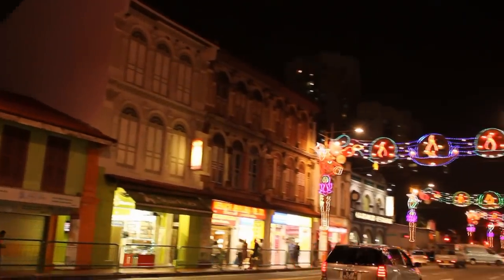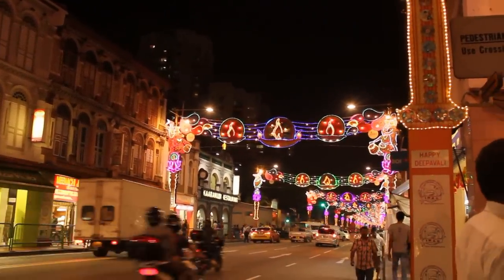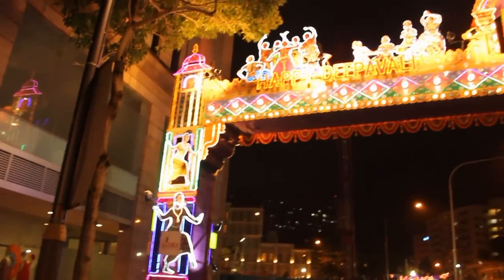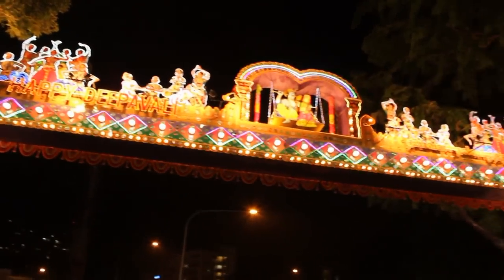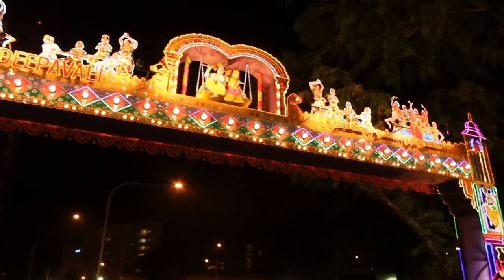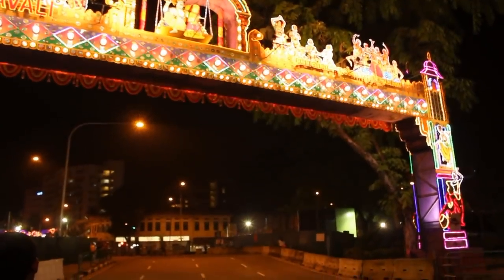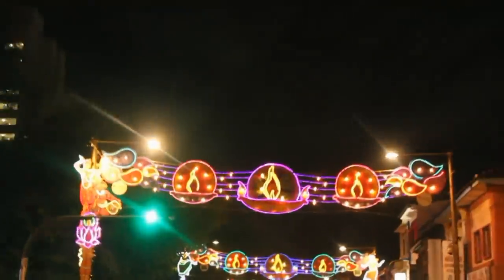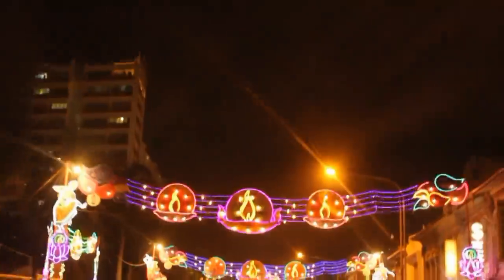Unlike most of Singapore, which is flashy and high tech, Little India makes you feel like you stepped a few decades into the past. You'll never be able to walk too far from the jasmine smell coming out of the flower shops. An average tourist will quickly notice that Little India is dirtier, noisier, and rowdier than the rest of Singapore.